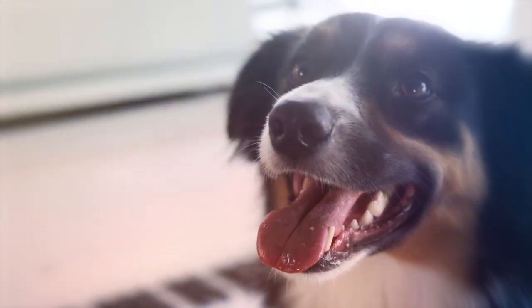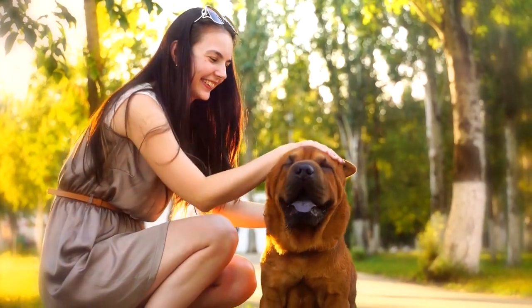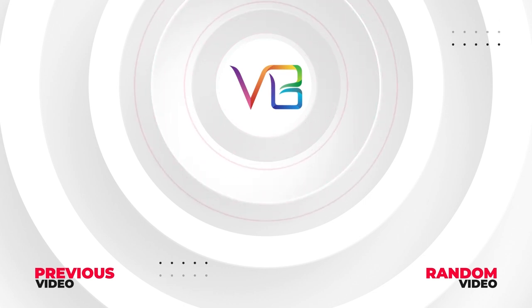I really hope you enjoyed this video. Which of these 10 breeds would you most like to own? Let me know in the comments. Here are some other cool videos I know you'll enjoy. See you guys later.